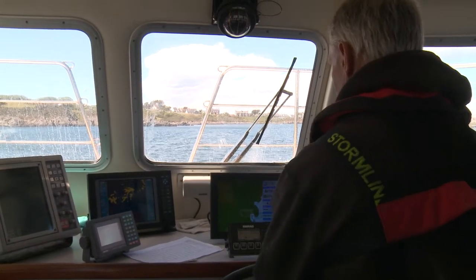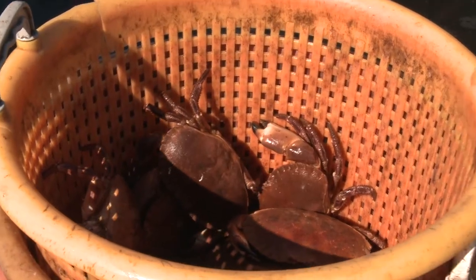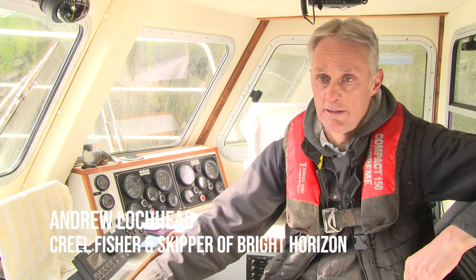Andrew Lockhead, fish out of the Isle of Whithorn, fished for over 30 years out of here. I do lobster and crab fishing. It's a 12-metre catamaran. It was built down in Cannes Island. I got it purpose-built for the job 10 years ago.